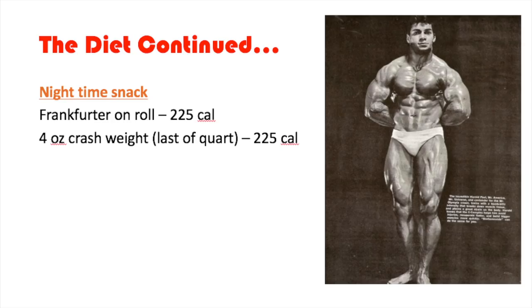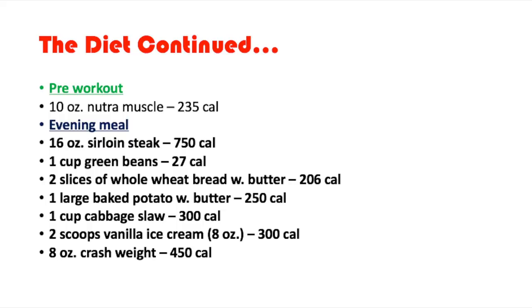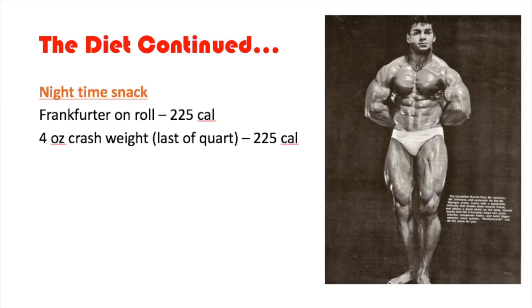For the nighttime snack, which is the last meal of the day, he has a frankfurter on a roll, 225 calories, and another four-ounce Crash Weight, 225 calories. Now let's talk about the total calories and then go over what Crash Weight actually is.